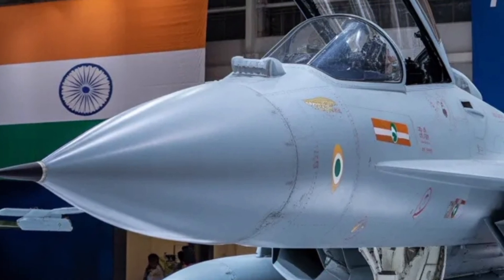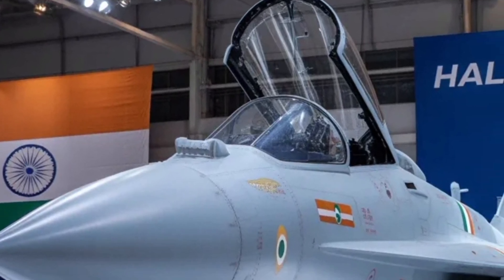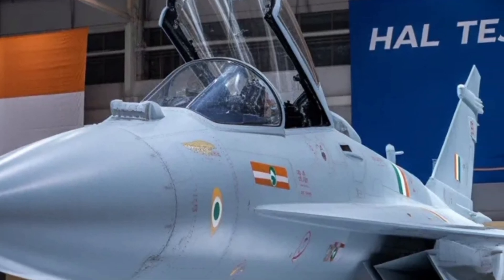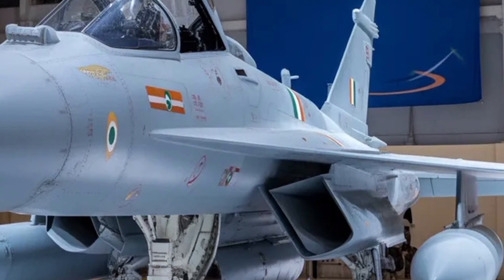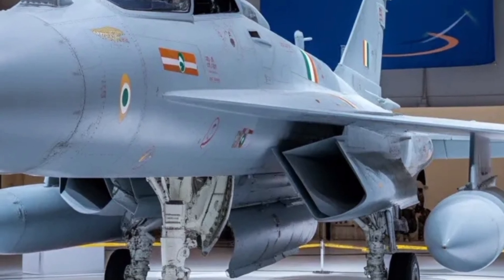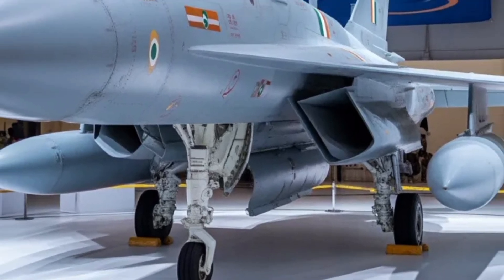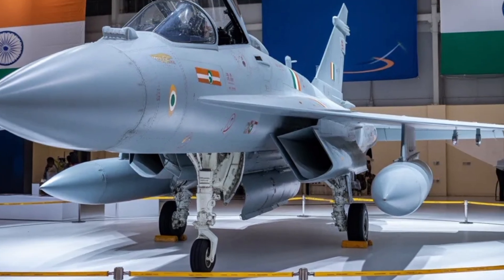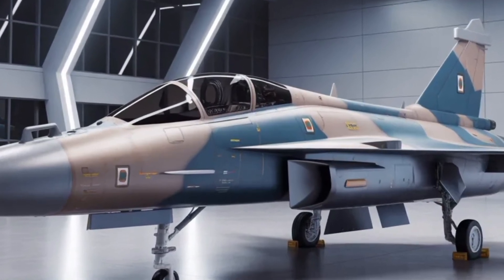The HAL Tejas MK2 stands as a symbol of India's growing ambition in aerospace. Building on the success of earlier Tejas variants, this aircraft represents a considerable leap forward — a larger, more capable fighter designed to meet not just current operational needs but future threats too. Its development is deeply tied to India's push for self-reliance in defence, with a high percentage of indigenous systems in manufacturing.